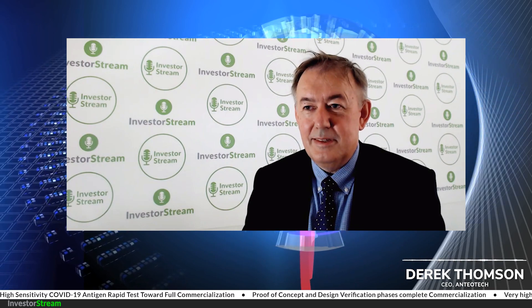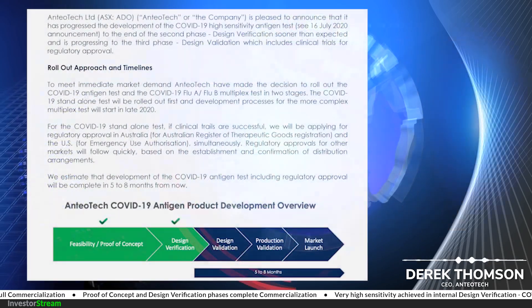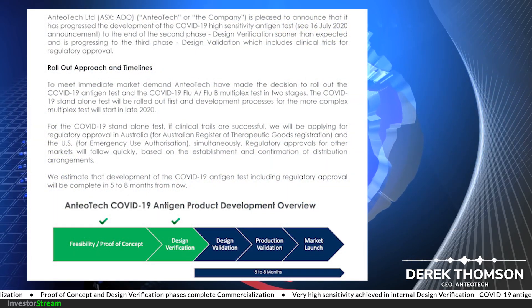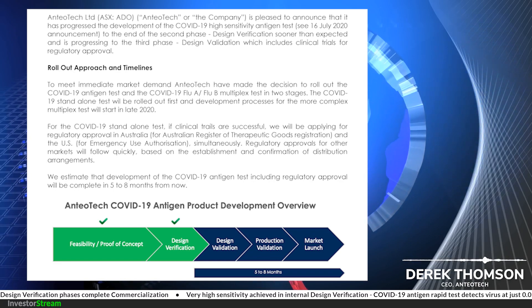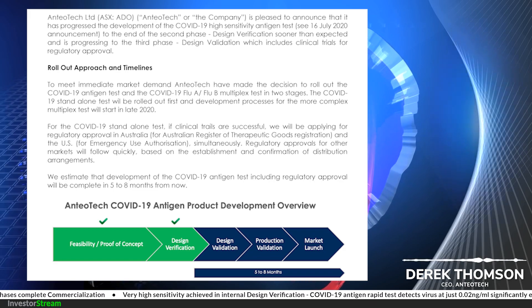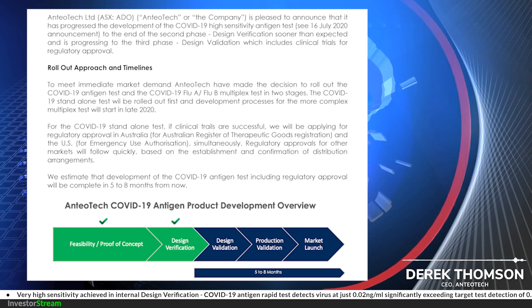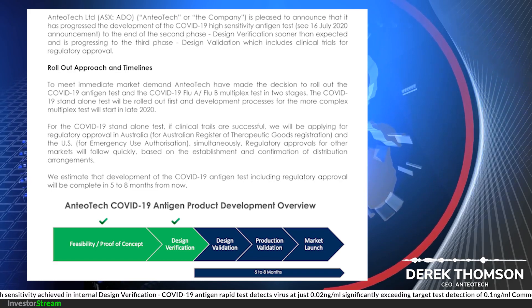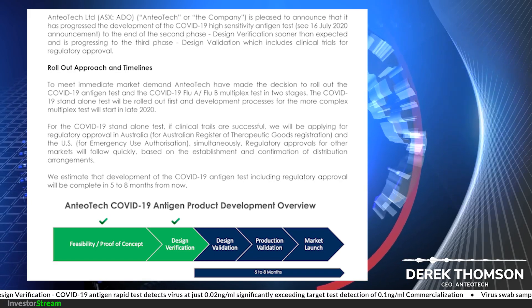Thanks Alex, good to be with you again. We're very proud of the work we've done in terms of building a highly sensitive test. We're getting down to 0.02 nanograms per mil detection range, which we believe is one of the highest in the market. That means we have the capability to detect COVID-19 antigen quite early in the infection cycle — people can be recognized as having the disease before they have symptoms or very early in their symptomatic process, and that's important for control of the disease.